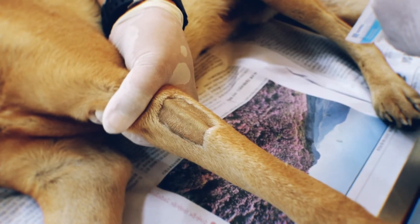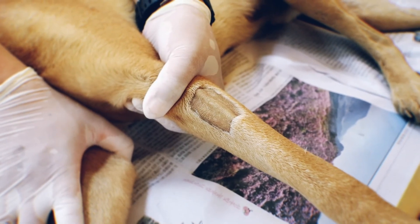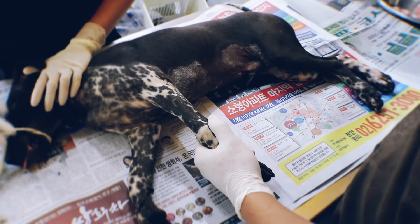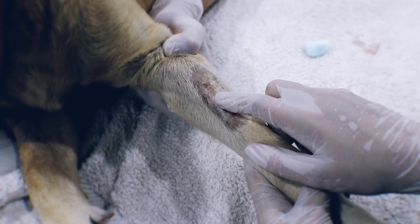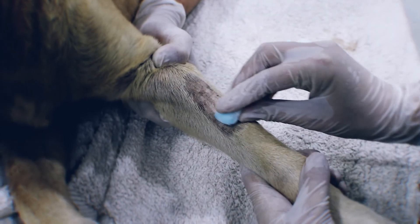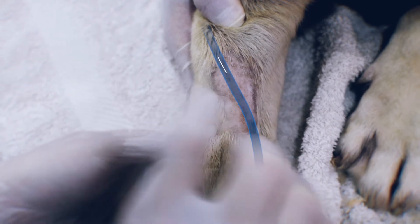Some dogs have veins that run up their leg like drain pipes and palpation may seem like a pointless exercise. But palpation of every vein helps you to develop a familiarity with the subtle bouncy feel of a vein. In collapsed, small, or overweight dogs, or breeds with thick skin or short legs, you will not be able to see the vein and so palpation will be your only guide to its position. Once you have palpated the vein, visualise its path up the leg in your mind's eye.